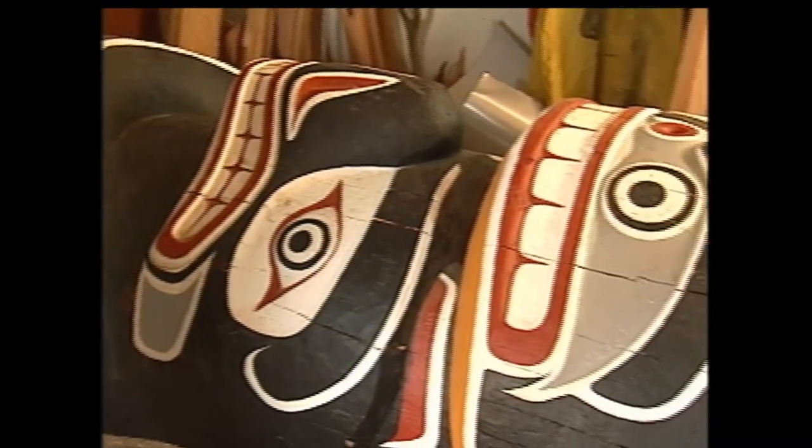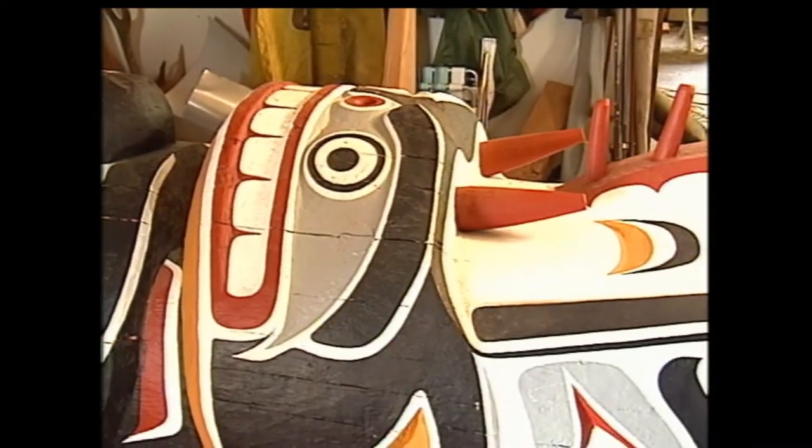If you only have one figure at the top, what would that represent, that figure on the top? Well, the families here — each family — like our main crest of our family is an eagle, actually from this village. And through our great-grandmother, great-great-grandmother, Mary Ebbets, when she married into the Hunt family, she brought the raven.